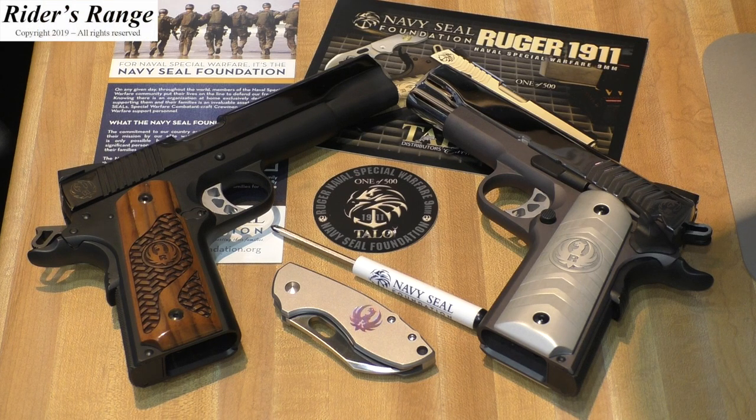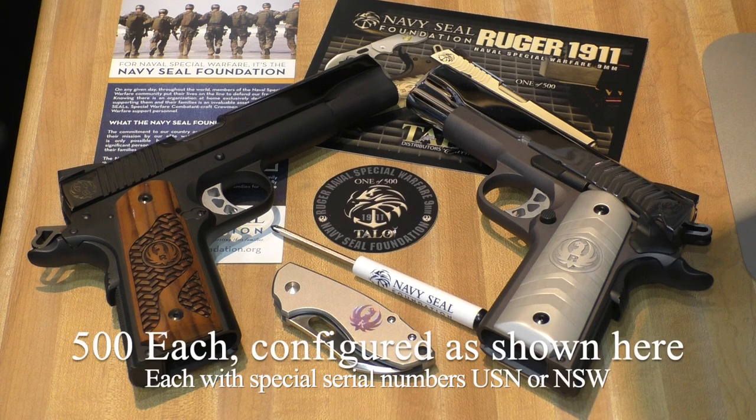Ruger Navy Seal Foundation and Naval Special Warfare limited edition pistols. I've been told that since there's only 500 of these, they shouldn't be shot. They're made to look at, they're made to keep in the safe and only take out to show off on nice occasions.